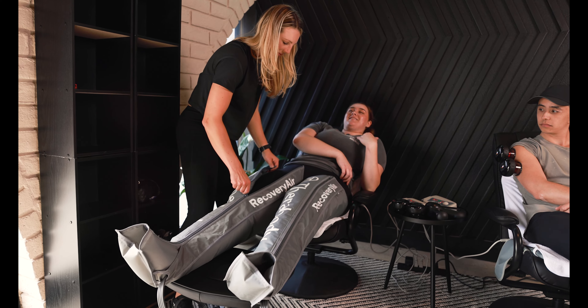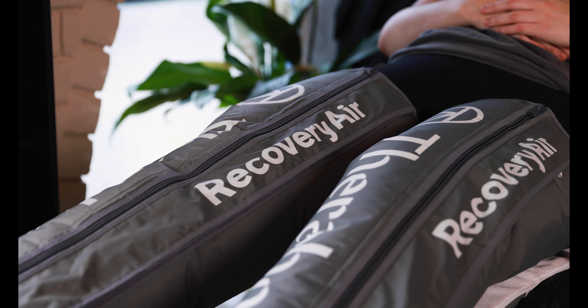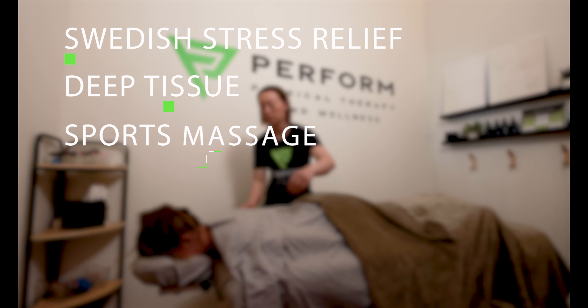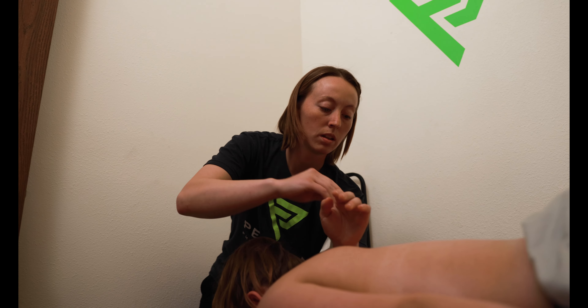So whether you want to be assessed for injury prevention, have a nagging injury with specific pain to address, are returning from a surgery, or just want to educate yourself on proper form and body mechanics, we've got you. Our massage services include Swedish stress relief massage, deep tissue, sports massage, trigger point, cupping, and hot stone modalities.